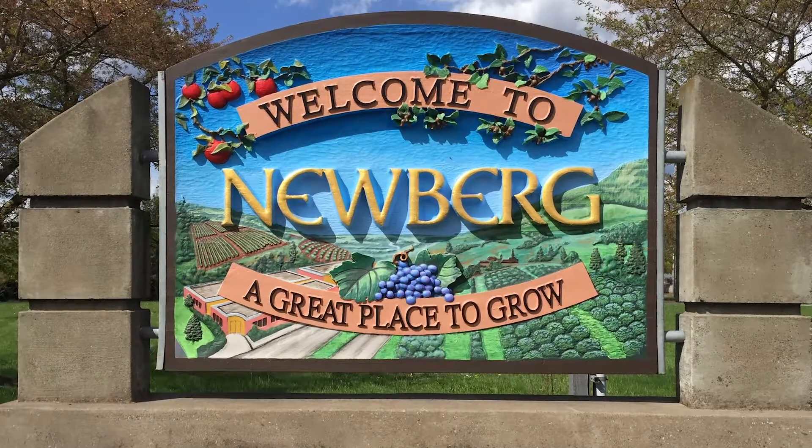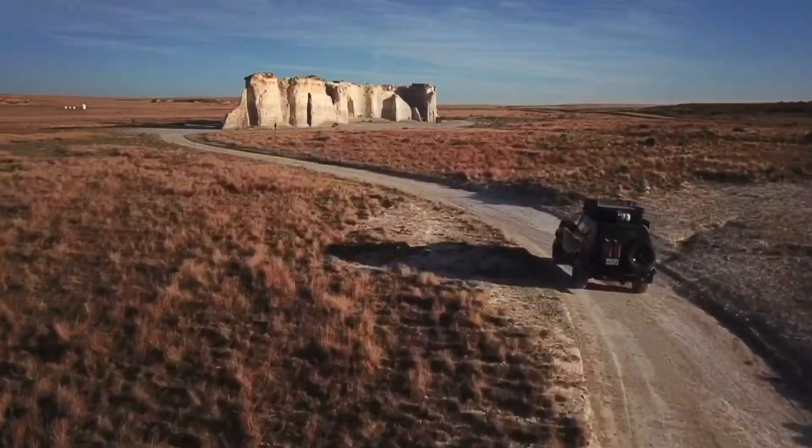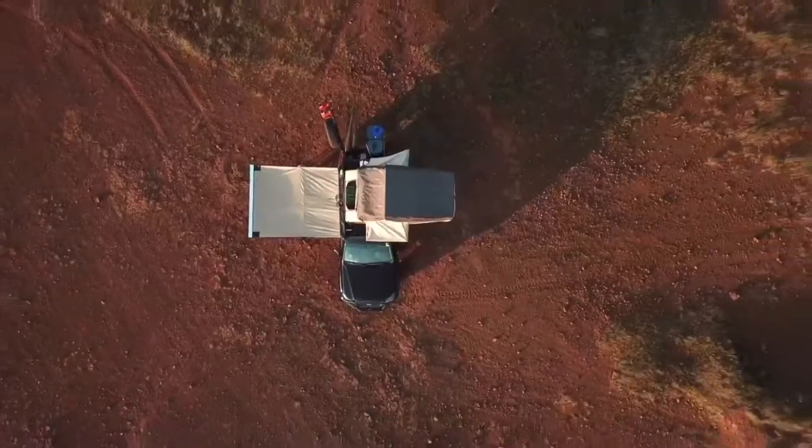Based in the city of Newburgh, just outside of Portland, Oregon, Metal Tech 4x4 distributes across the United States, internationally, and in over 40 countries.